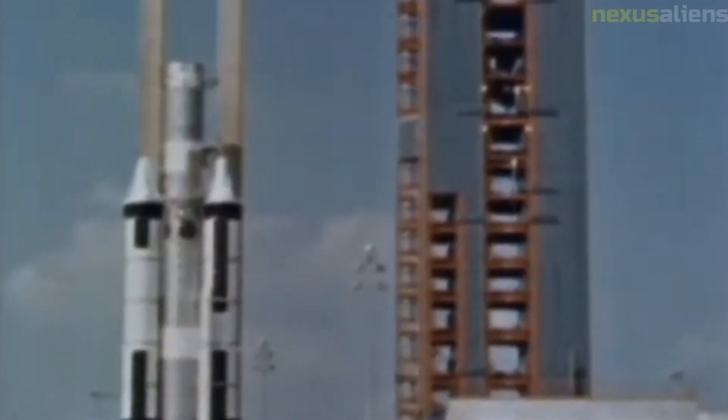The Ranger program was not without its challenges. Of the nine Ranger missions, only three were successful in achieving their primary objectives. However, even the failed missions provided valuable data and insights into the challenges of lunar exploration.